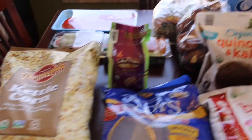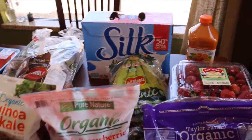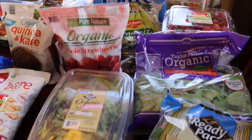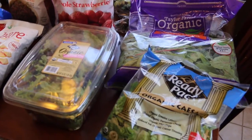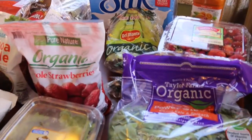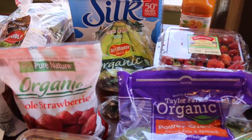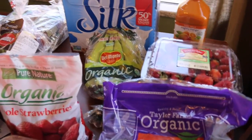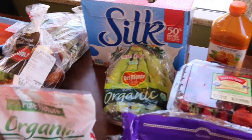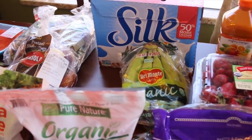Hi guys, it's me Sherry with LiveLoveLatte.net, and I wanted to do another grocery haul. Thank you to those who watched my first one last week — I got feedback that you guys like grocery hauls, so I'm gonna do another one. This is a Costco grocery haul, and I tried to do as much organic as I could. This will cover food for this week and replenishment for everyday staples.